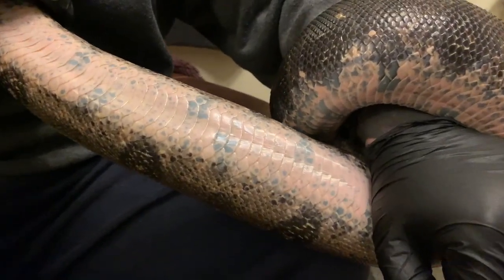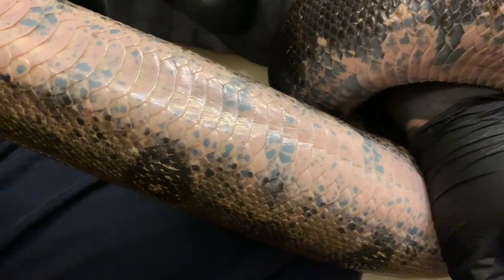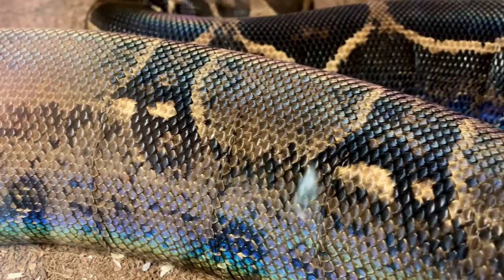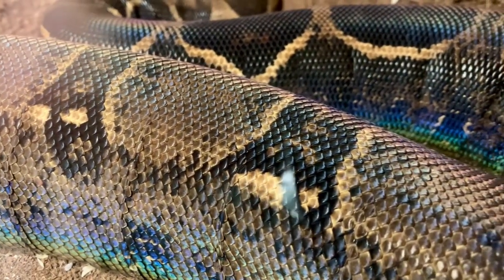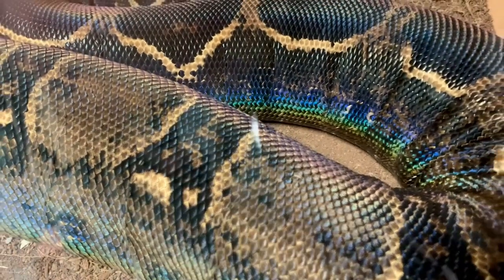Normally a salmon pink, his underbelly is currently very milky, which means he's getting ready to shed. And once shed, one of my favorite characteristics of the boa is that beautiful rainbow iridescence you can see here, just as the light hits the scales just right.